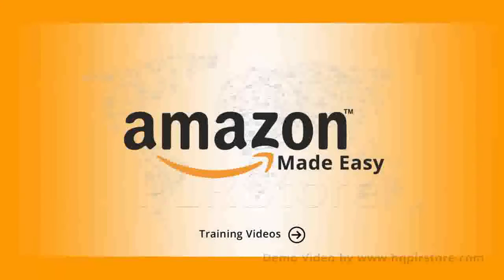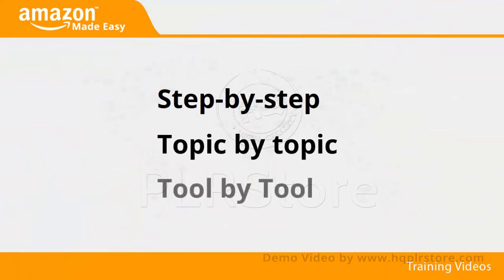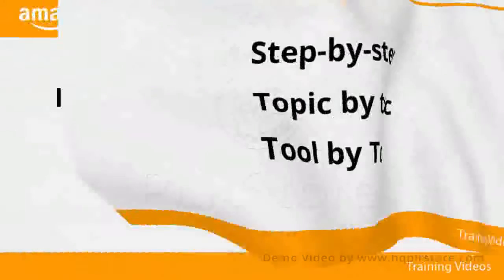Welcome to the latest and very easy to apply Amazon marketing video training, designed to take you by the hand and walk you through the process of making some good money with Amazon. I'm very excited to have you here, and I know this will be very helpful for you. This exclusive video training will show you step by step, topic by topic, and tool by tool what you need to know to dominate Amazon in the easiest way possible.